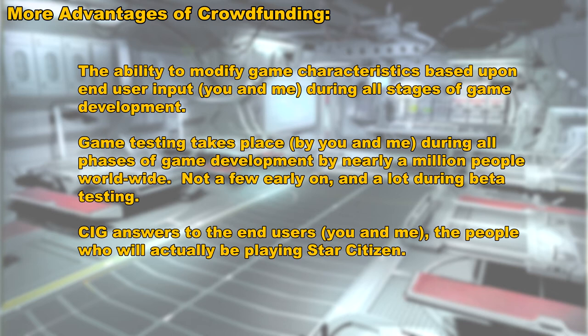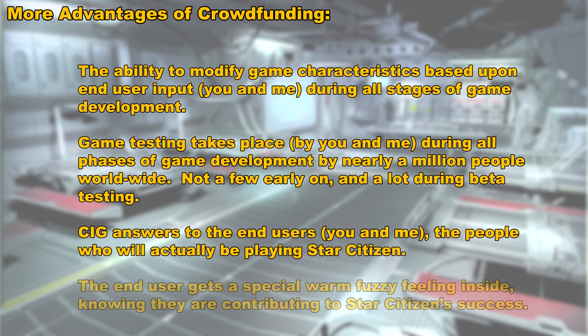And the most important advantage is that when we contribute to the development of Star Citizen, I get a warm, happy feeling inside knowing that I'm contributing to making Star Citizen a success.